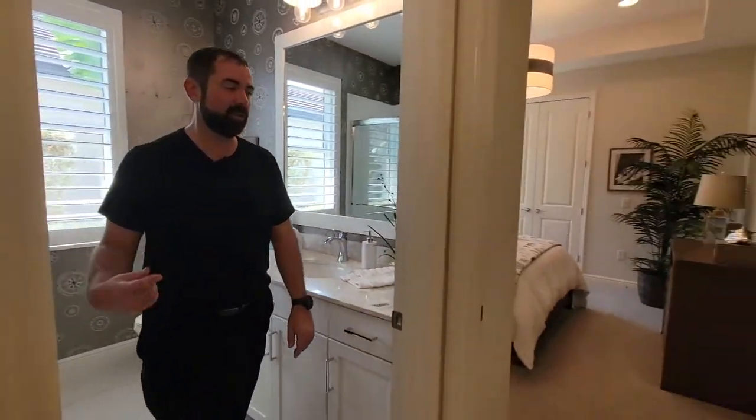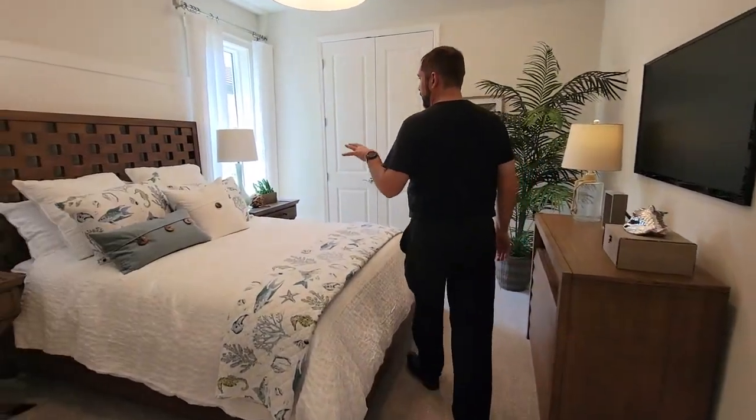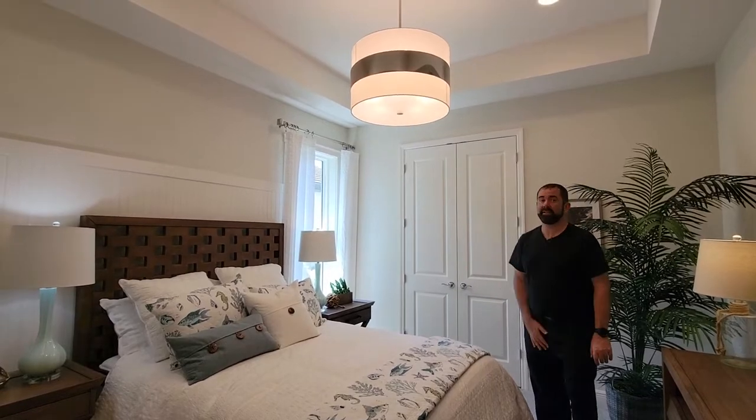This bathroom will be used by bedroom number two, which is right here. We have really nice plush carpet, a bed, a couple of end tables, a closet, and some really nice woodworking in the tray ceiling above.